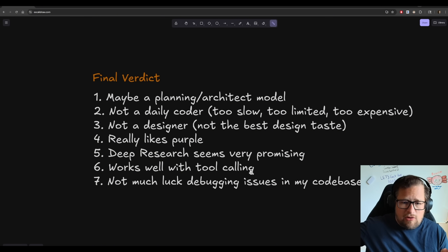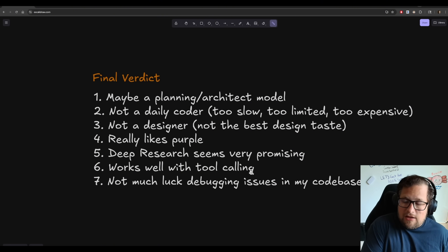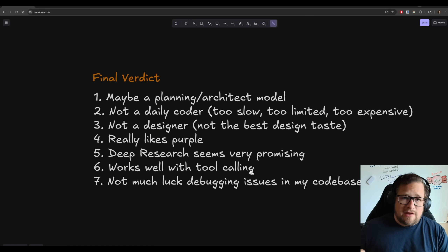The big generalist models are going to start fading away as daily coders. What we'll see more of is hyper-tuned models built for coding, and then we can use these brainy models for planning and architecture. I hope this model makes them lots of money so they can continue developing their other family of models. I'll be interested to see if they add it to QIN Code in a planning capacity — there's value in having that encyclopedia of knowledge. Anyway, let me know in the comments what you think. Until next time, peace out.